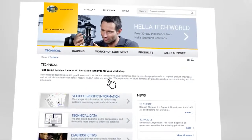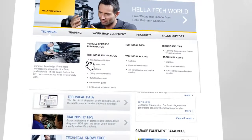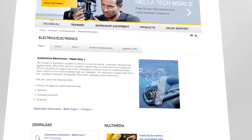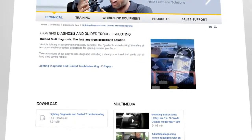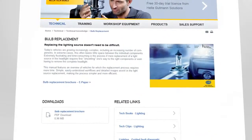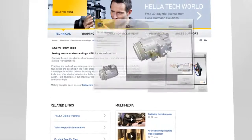Compact, practical information for use on the job is saved in the technology section. You will find practical tips, filling quantities, technical literature, diagnostic tips, and much more for all common vehicle types and the entire Helle product portfolio.